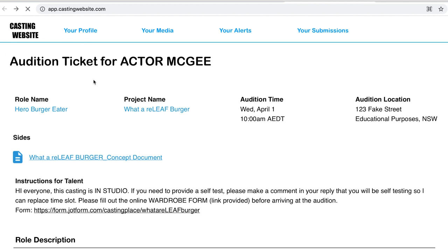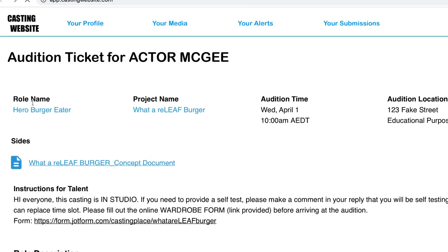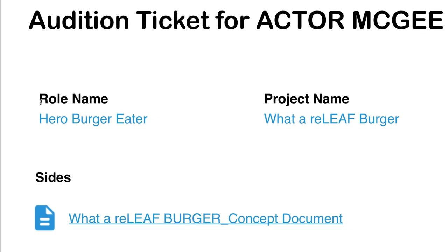So, the audition ticket for actor McGee. You've got the role name — don't get hung up on it, it's usually just an archetypal thing. It's dad, it's mum, it's student, it's barista, it's tradie, it's hairdresser, all sorts of things. Don't sit there and go, 'Well, I'm an actor so if my character doesn't have a name, a backstory, and a serious psychological trauma they've had to overcome since childhood, I don't know that I can apply it.' You're probably not going to get that on a commercial casting. Here we've got: hero burger eater.